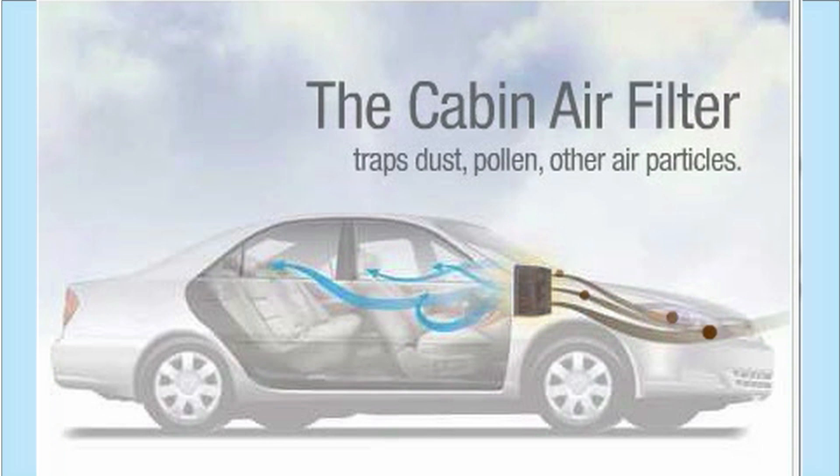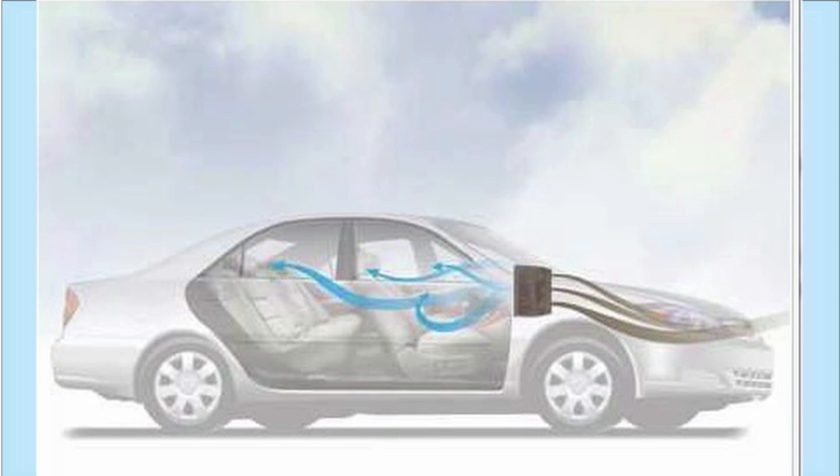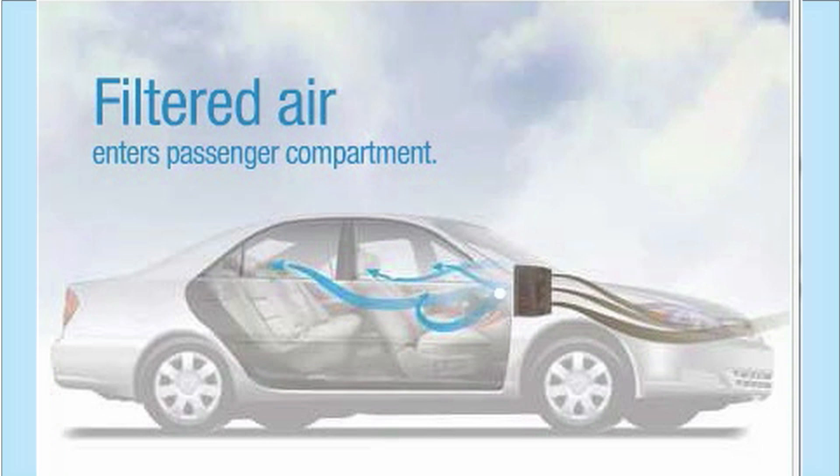When air enters the car, the cabin filter traps dust, pollen, and other air particles. Filtered air then enters the passenger compartment, ensuring that you are breathing continuous fresh air.